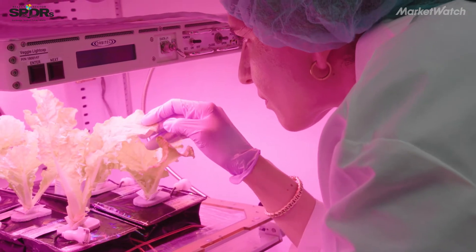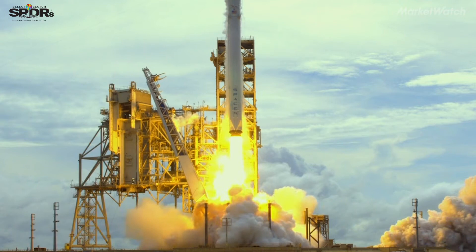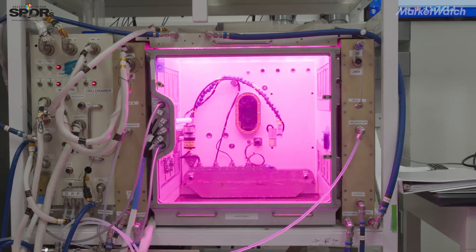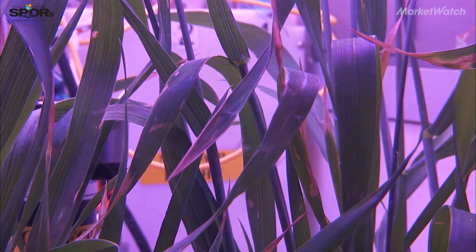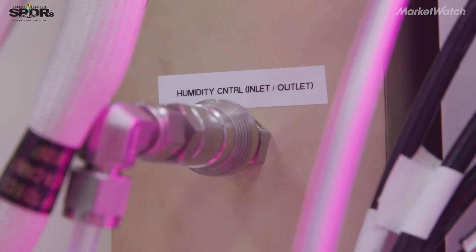Veggie is more of a garden for the astronauts, but it's not a high capacity production system. Earlier this month, NASA launched the Advanced Plant Habitat, a more complex system for growing fresh food in space. The Advanced Plant Habitat has over 180 sensors and control systems for every aspect of the environment.